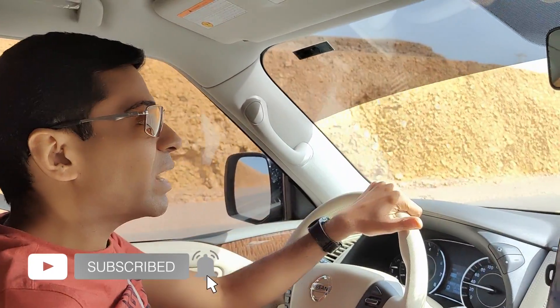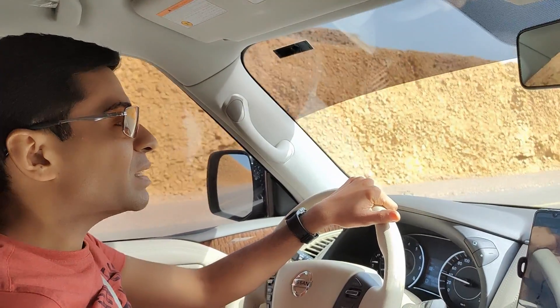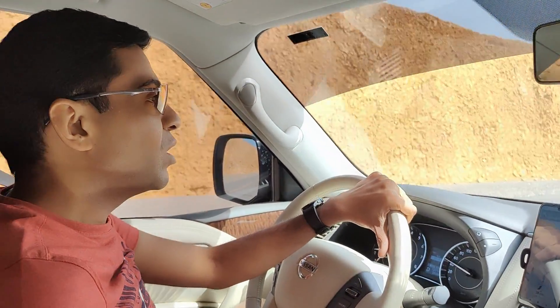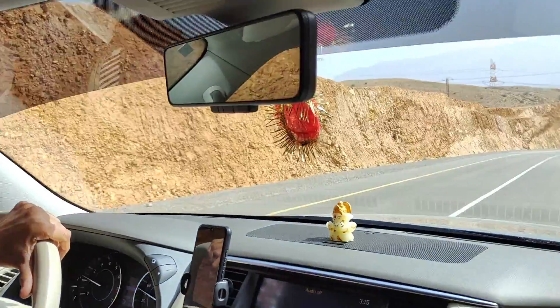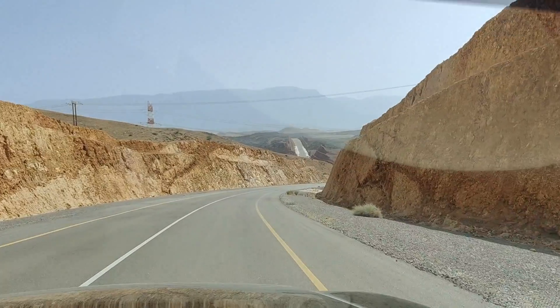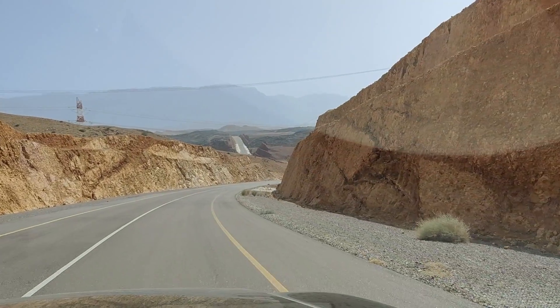Okay guys, so we are going to Muscat from Surgi Draft. We have changed our plan on the road — we have decided to see Al Arabian. Let's see what a scenic route this is. What a nice route it is, and it's really beautiful.